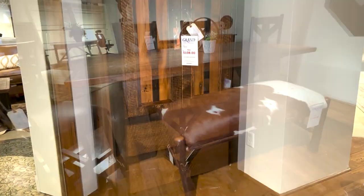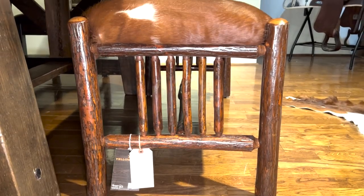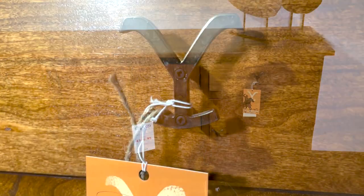All pieces are designed to last several lifetimes. This all-American-made product has real reclaimed barn wood. Each item is unique with saw marks, nail holes, and metal work.